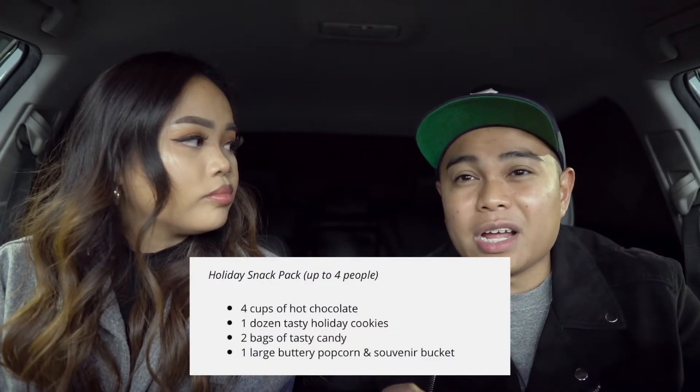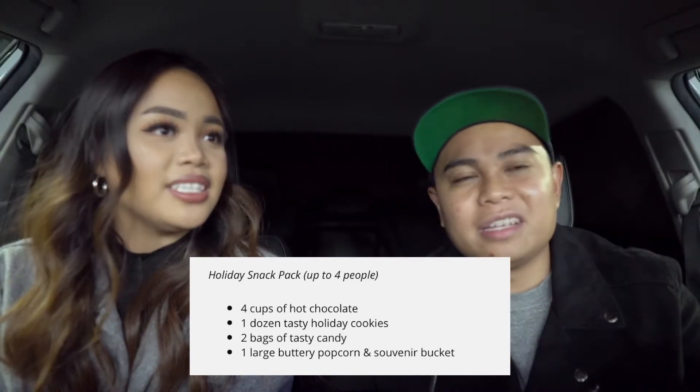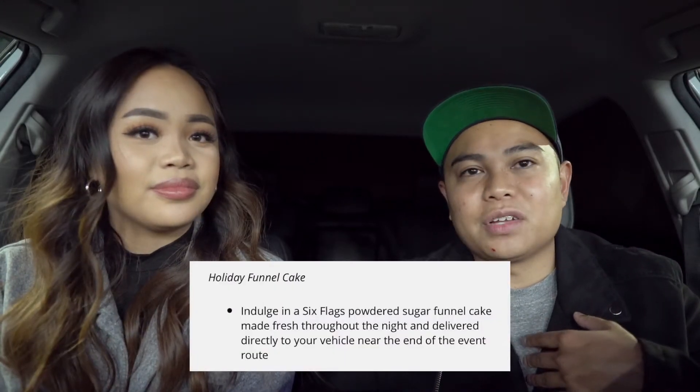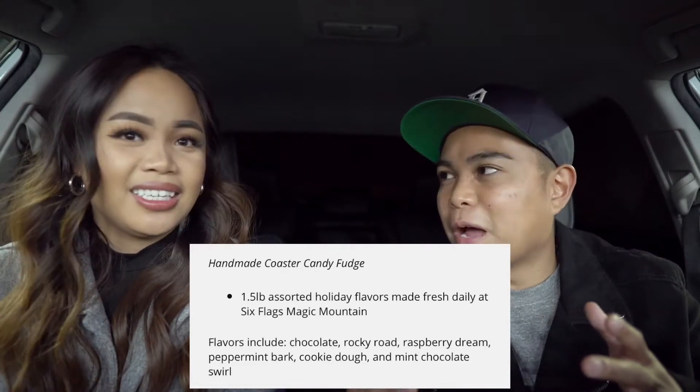You go on the Six Flags Magic Mountain website and click on buy tickets. I believe you can only reserve it, so reserve it ahead of time so you're not stressed, especially if you're driving from far away. You can pick your date, time, and how many tickets. On the website they also list bundles — there's a snack pack bundle for $49.99 for a group of four, so about $10 a person. You get hot cocoa, cookies, and candy. There's a funnel cake option for $11, which we got, and a brownie option for $15 — it's like 1.5 pounds of hot fudge brownie.